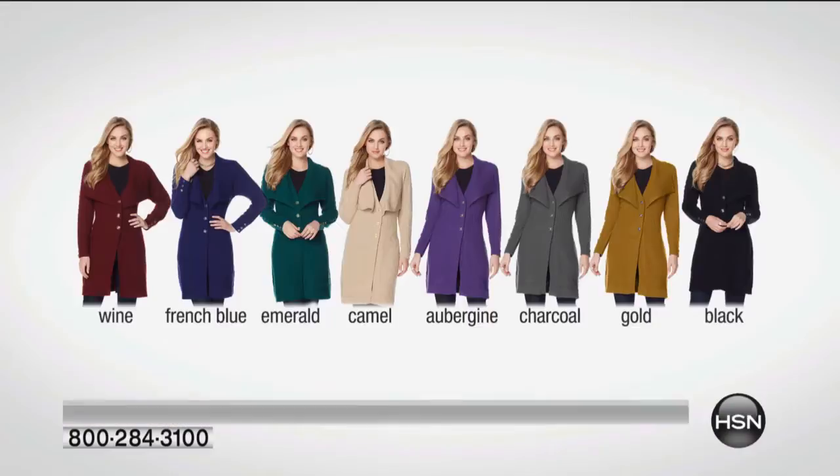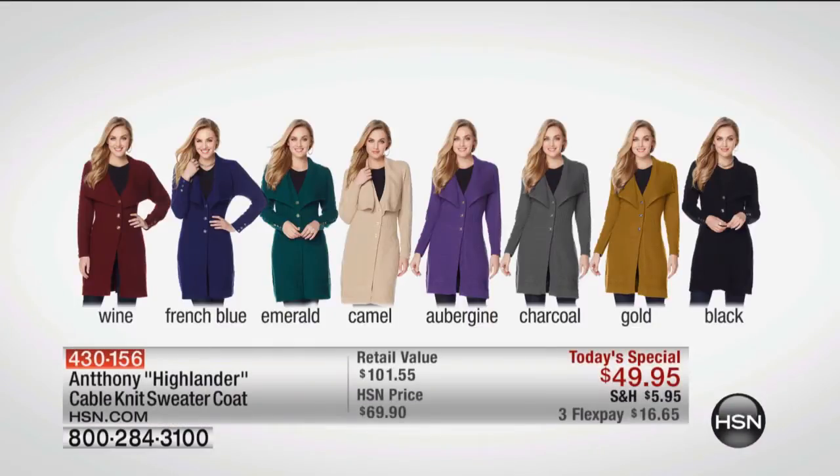I'm going to go through the colors. We have eight fabulous colors to share with you, some very limited, including the wine that I'm wearing — without a doubt the most important color of the year. It's wine, it's French blue, it's emerald, it's camel, it's aubergine, it's charcoal. We also have it available in gold and in black.